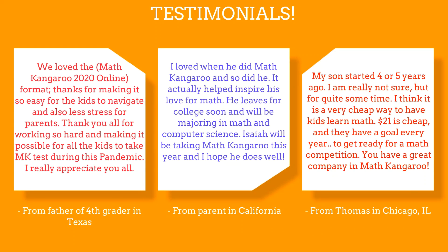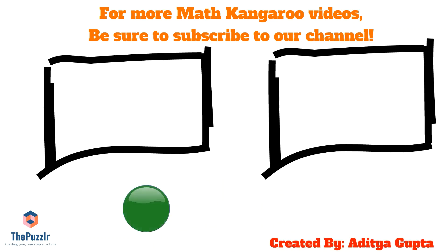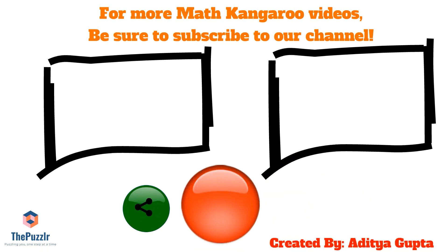Here are some testimonials from past Math Kangaroo participants. For more Math Kangaroo and math-related videos, be sure to subscribe to our channel. This video was created by Aditya Gupta, Math Kangaroo participant and the creator of thepuzzler.com.